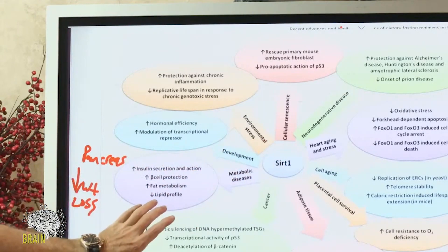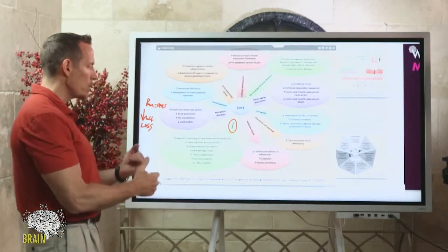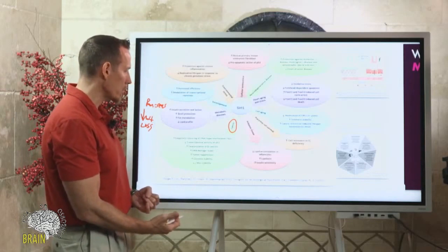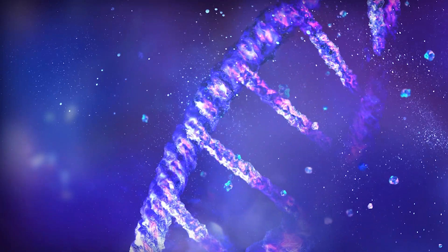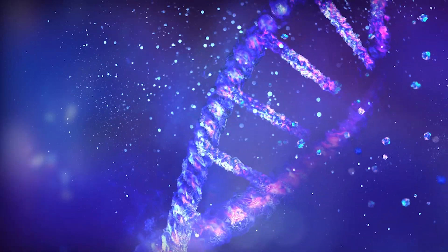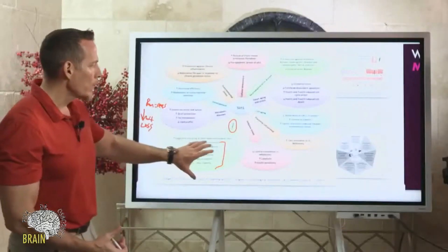Activating SIRT1 is a key outcome of fasting. In terms of epigenetics and DNA repair, cancer generally involves genes producing damaged proteins — those epigenetic impacts on damaged DNA can lead to tumor production and other cancers. Activating SIRT1 increases DNA repair, increases tumor suppression, stabilizes your genetics, and upregulates the transcription activity of p53, which is a cancer-fighting gene.